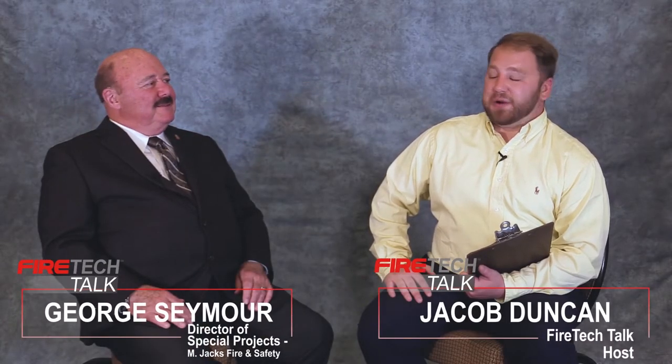Hello and welcome to Fire Tech Talk. I'm your host Jacob Duncan, here today with George Seymour. George, it's great to have you on. Thank you, good to be here. George is an NFPA certified fire protection specialist with over 42 years in the industry, multiple certifications, and is a graduate of several manufacturing training programs.